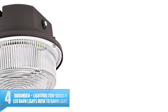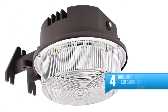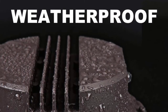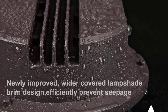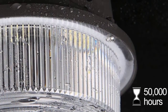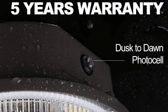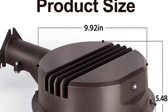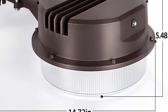Number 4: Bounder Light Pro 70W 9800 LM LED Barn Lights Dusk to Dawn Light. The Bounder 70W LED Barn Light is the ideal choice to keep your garage, shop, or barn perfectly lit up. This model adopts a dusk-to-dawn photocell that automatically turns the light on during the nighttime and off at dawn, so you do not have to flip the switch on and off every day. This feature also helps reduce energy consumption by 88%. The Bounder 70W LED Barn Light is corrosion-resistant and weatherproof, allowing you to use it under harsh weather conditions. It offers a 50,000-hour lifespan and a 5-year warranty.